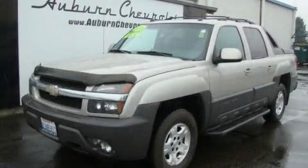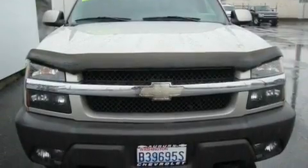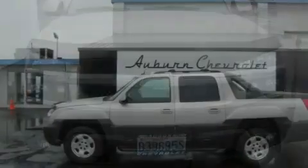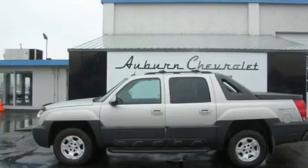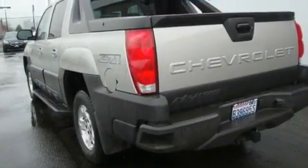This is a 2004 Chevrolet Avalanche 1500. Whether hauling, commuting, or towing, this truck is the right one for you. It has a 5.3-liter eight-cylinder engine, an automatic transmission, and four-wheel drive.